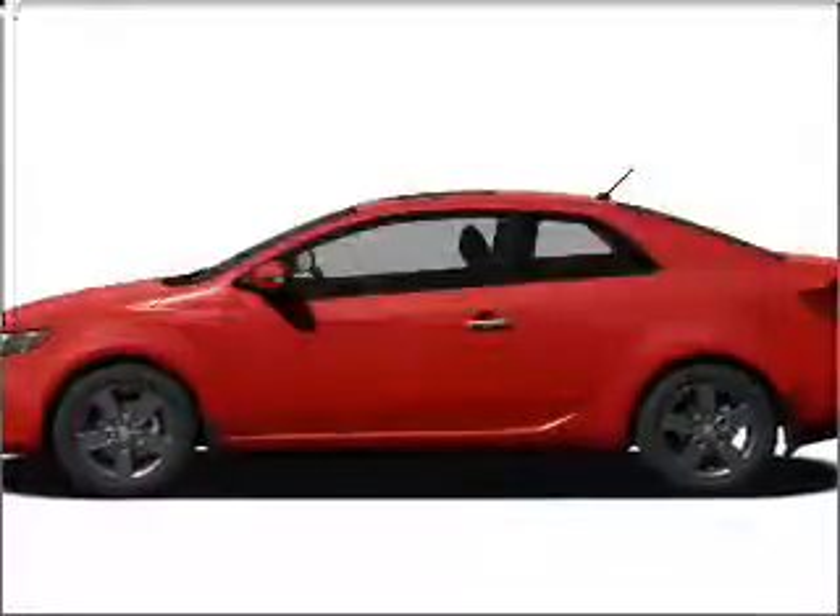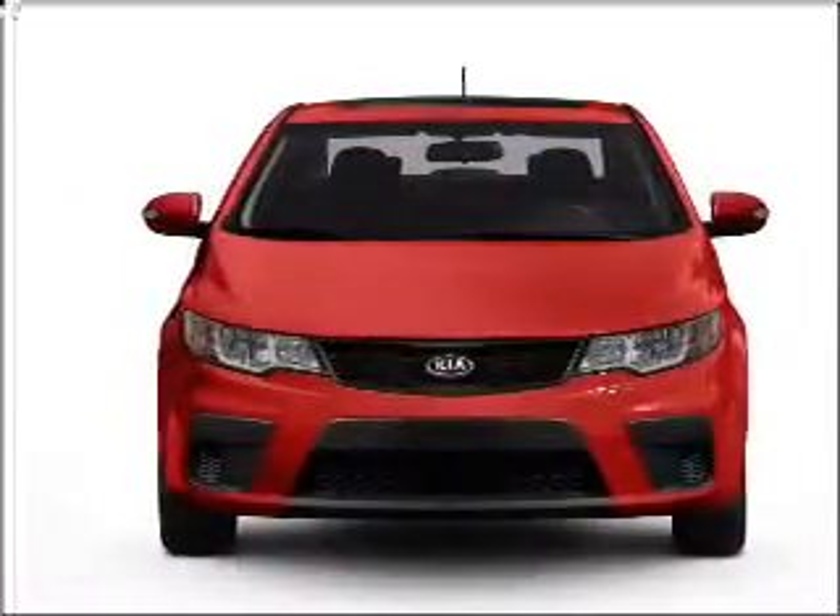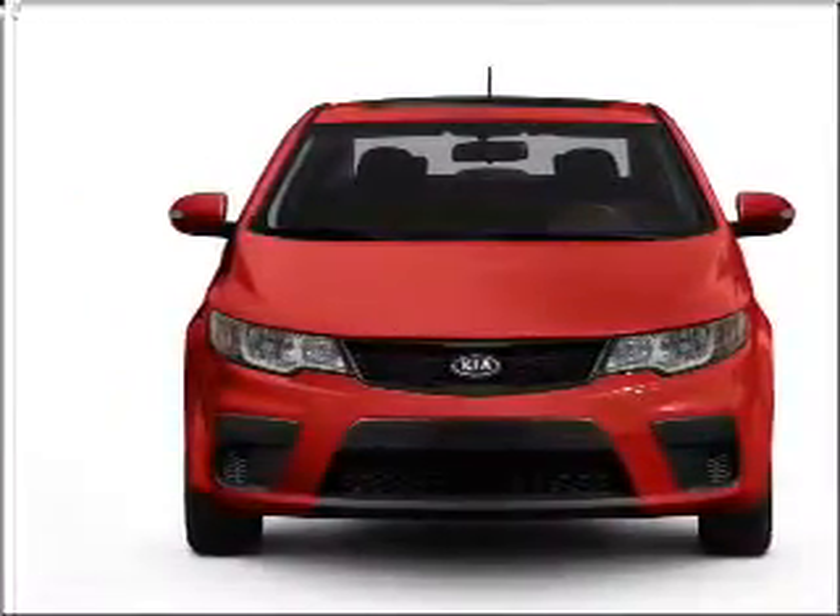Check out this 2011 Kia Forte Coupe. Travel the roads in style and comfort in this great vehicle, with an efficient four-cylinder engine connected to a smooth shifting automatic transmission.